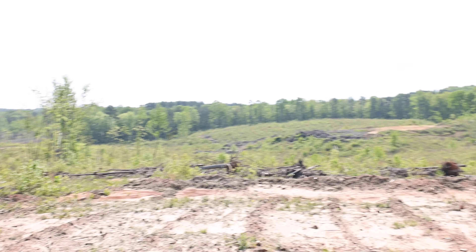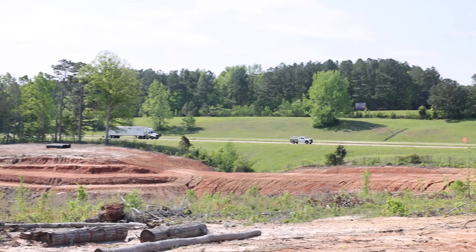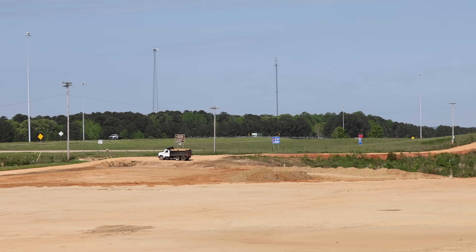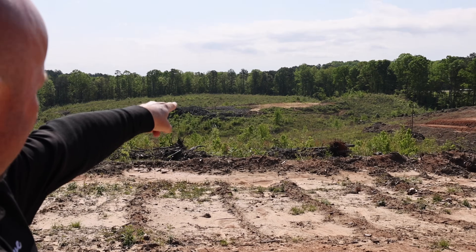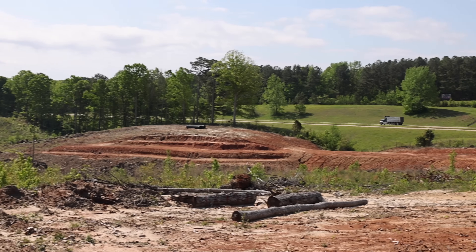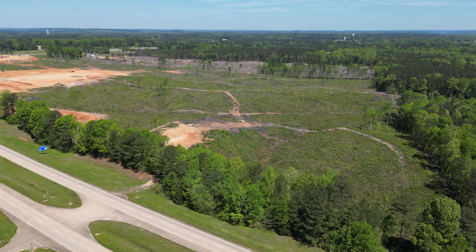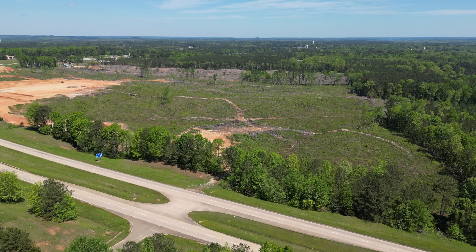There are three pieces of property we've acquired: the hill we originally bought, then the piece in the center, and then the piece on the end. The reason the piece on the end is so important is because we have Highway 72 frontage — it's a major road. So we're going to be on Highway 72, and back up that way we'll also have Highway 25 access.